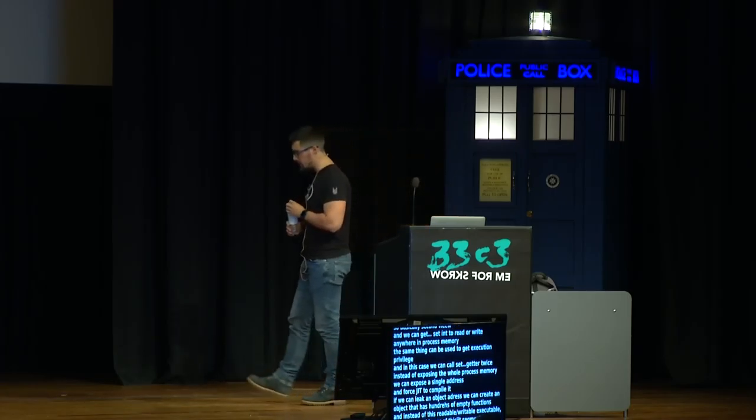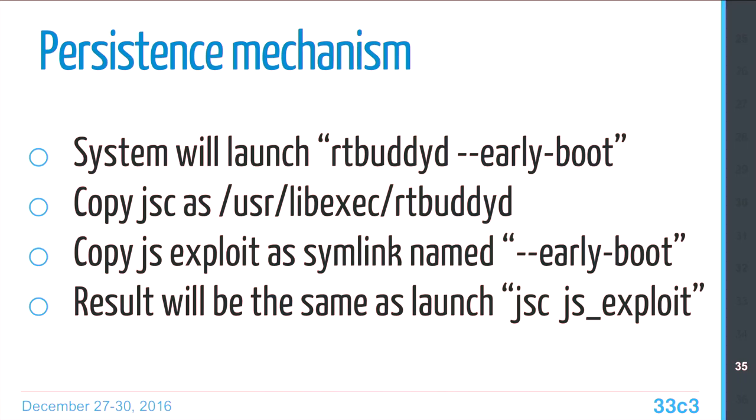This is used with the persistence mechanism: RTByDD. The problem is that the system spawns the RTByDD service with a special early boot argument. If you take any binary signed by Apple and name it RTByDD, it will be spawned on boot. That's what Pegasus does — it takes the JSC binary, which is signed by Apple, renames it as RTByDD, then takes the JavaScript containing the exploit, makes it a symlink called earlyboot. When RTByDD is spawned with earlyboot, it calls JSC with the JS exploit instead. With this trick and the bad cast, it re-exploits the kernel on each device boot.